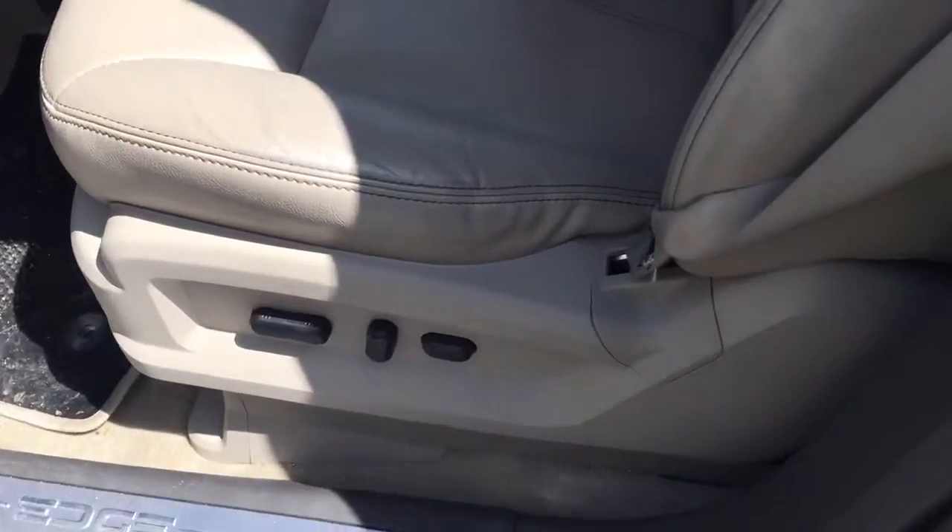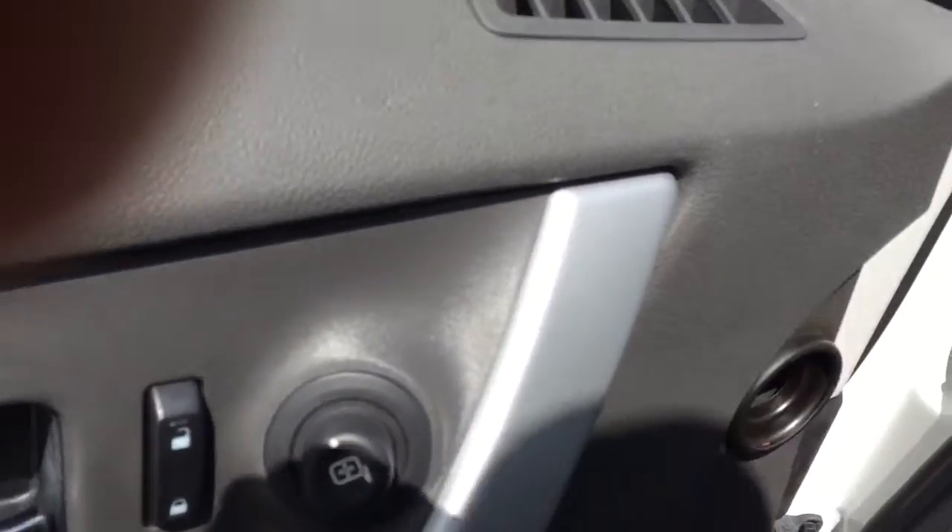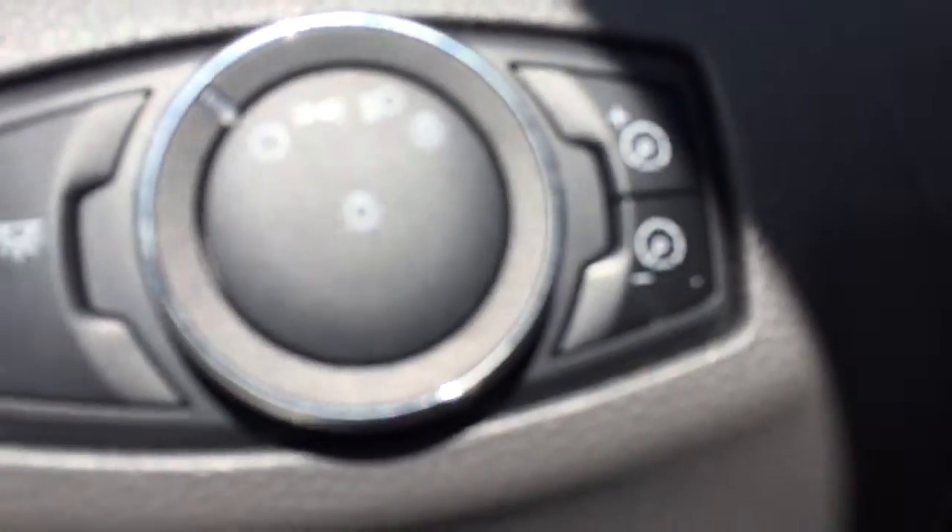That's the driver side, which also has power seats and all your power options. It does have memory seat positions. Controls on your steering as well.